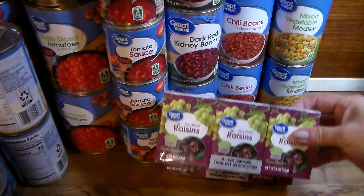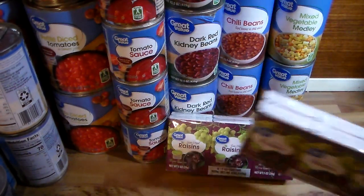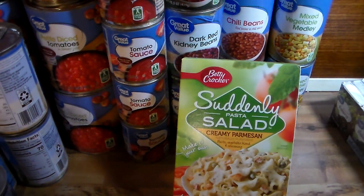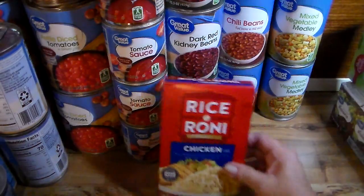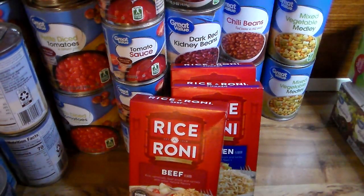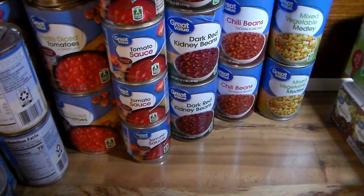I have two packs of great value raisins — my husband likes raisins. I also have a pasta salad mix that I didn't order; I ordered the creamy version but we have it. Then I got two boxes of chicken Rice-a-Roni and two boxes of beef Rice-a-Roni. Note: anything you see here in fours I probably have two left in the pantry, and anything in twos I have four already.